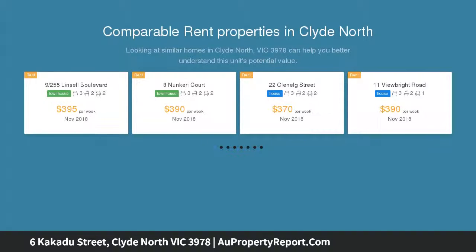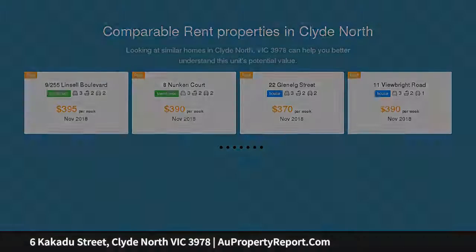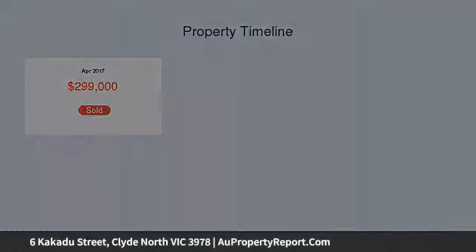Now showcasing this single story home that offers class and elegance with a combination of spectacular space, abundant accommodation and unrivaled luxury, situated in the heart of Meridian Estate. This property is perfect to either nest or invest.